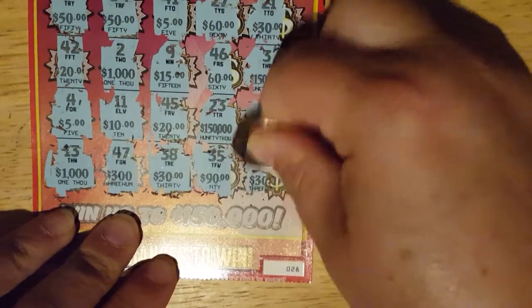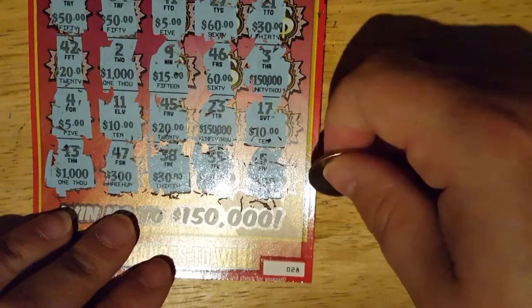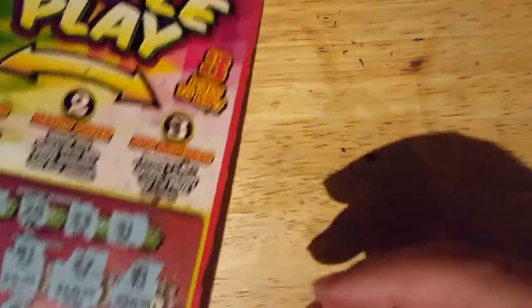Don't be money. So is that it? That's it. Wah. Loser. I like this ticket. I hope you guys like it too. I think this is a cute ticket — it doesn't pay the worst, but it doesn't pay the best.